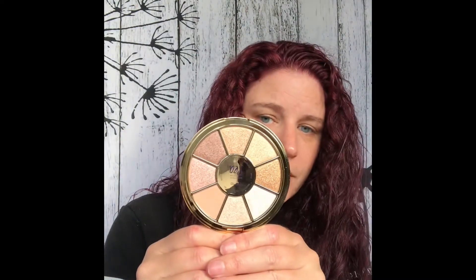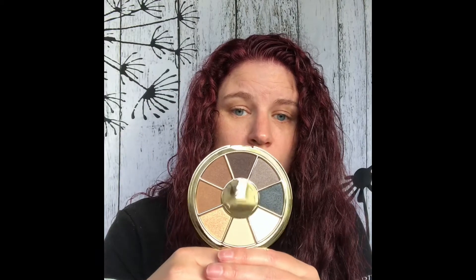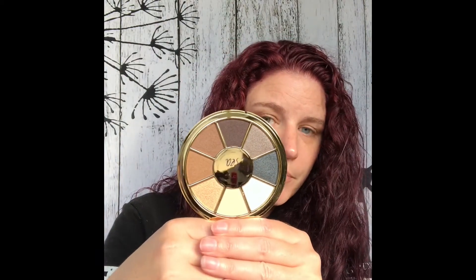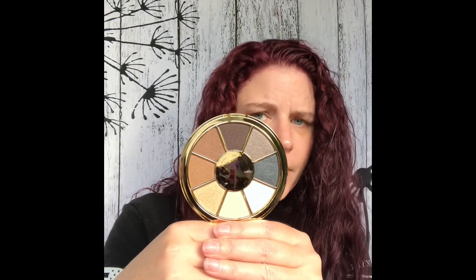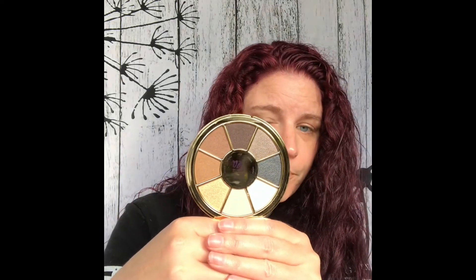While I was shopping, I went ahead and got the Tarte Rainforest of the Sea Volume 3. Really pretty. I also got the Rainforest of the Sea Volume 2. I did a video on it — it's not up yet but it will be up by the time I post this. I just love, love, love the colors. I wasn't able to find the first one.